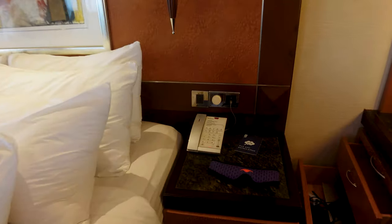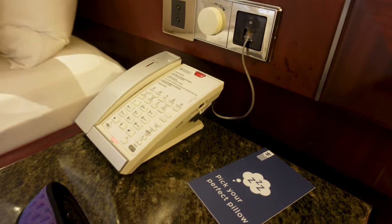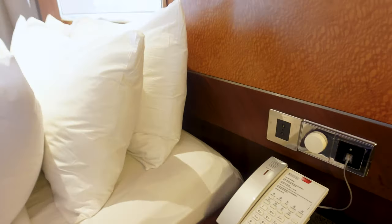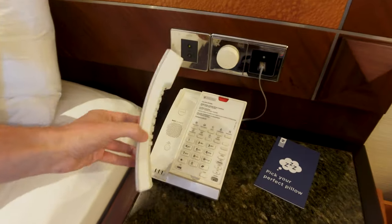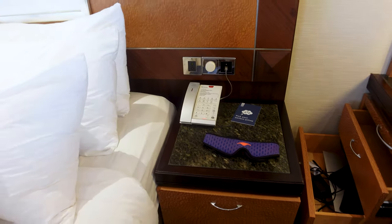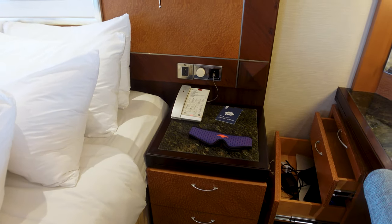You've got your phone over here on the nightstand as well. The phone comes with a USB-A port on the side — it is slow charging, but it's also a portable phone you can take around the room. And here's my Manta sleep mask that I always use when I travel.